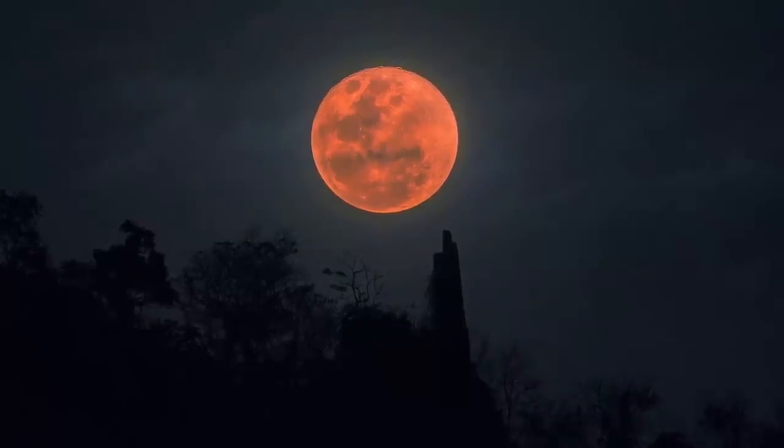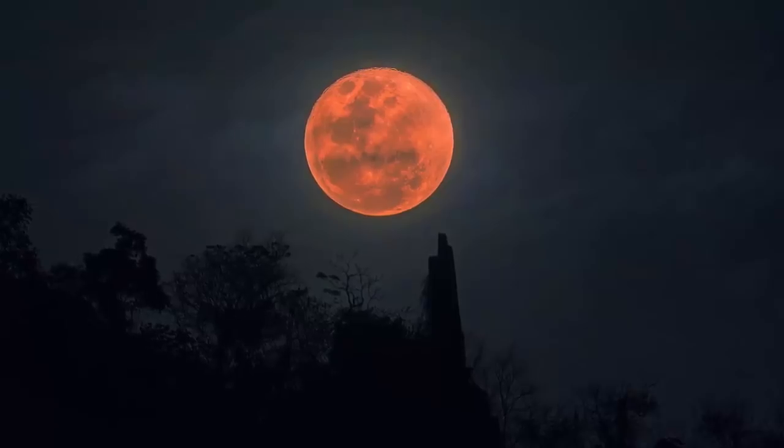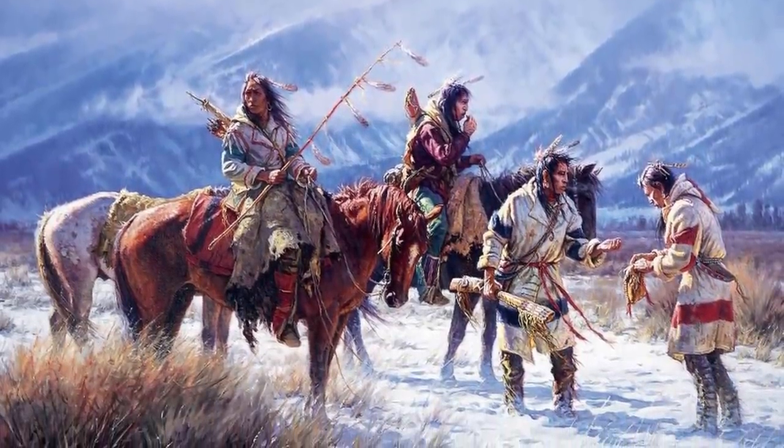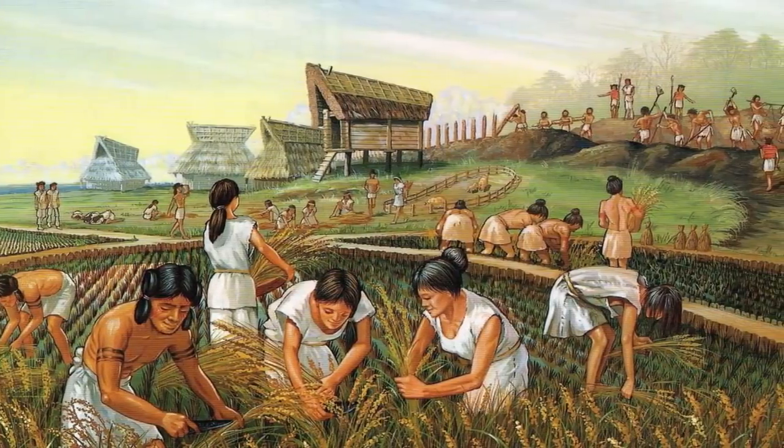One thing to remember is that the names of the moon have nothing to do with the moon's actual color. These names were given by early Native American tribes to keep track of their hunting and harvesting of plants.